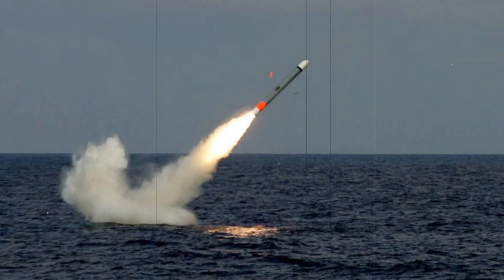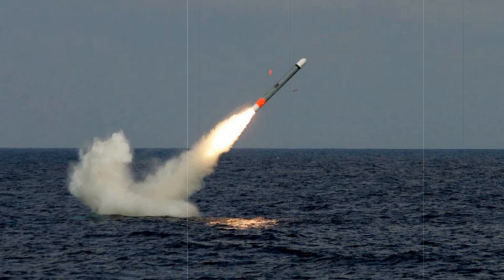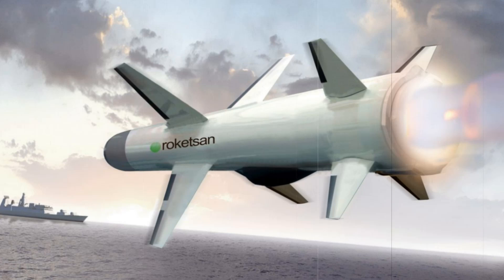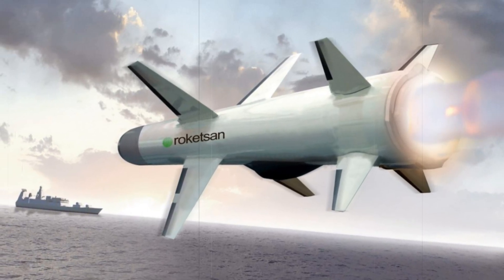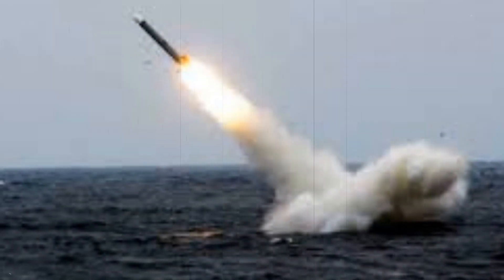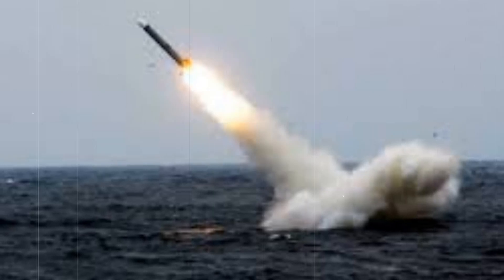Turkey's naval defense capabilities have taken a significant leap forward with the successful test launch of the encapsulated Atmika anti-ship missile from a submarine, marking a key moment in the country's military advancements. The test was conducted from the TCG-Perviz submarine off the coast of Mersin in the Mediterranean Sea, underscoring Turkey's growing self-reliance in defense technology and its ability to equip its submarines with domestically produced weapons.